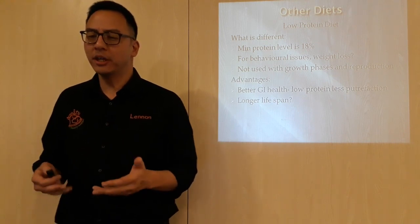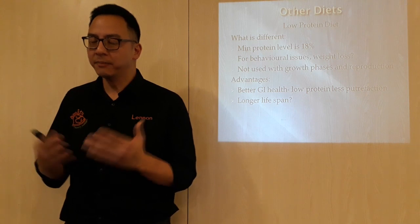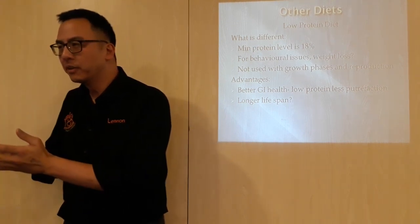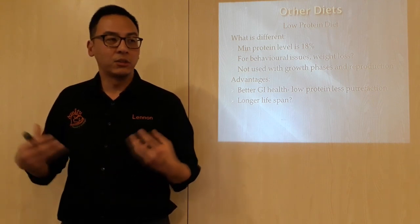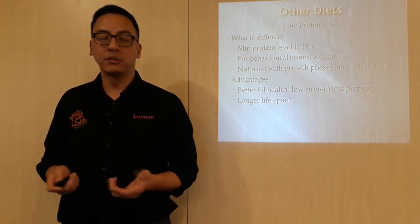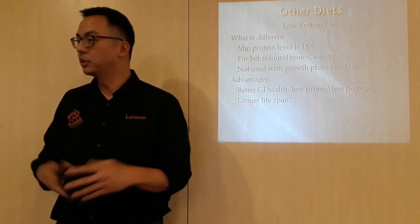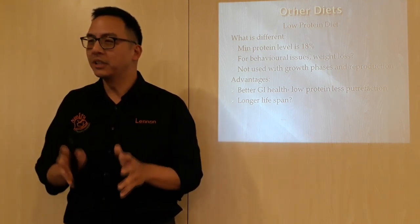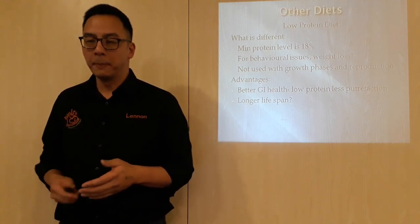An advantage is better gastrointestinal health. The idea is that lower protein means less putrefaction — in the gut, it has been shown that if you have less protein, there is less protein to break down. The gut organisms, the bacteria, the microorganisms tend to do much better on lower protein, so they get better GI health. And this has been linked to a longer lifespan as well — there was a paper suggesting that dogs that live longer were found to be on a lower protein diet. There is a question mark there, but it has been linked to longer lifespan, because of all the other issues that come along with GI health. So if you have less protein putrefaction in the gastrointestinal tract, you have fewer GI issues, which may link to longer health and longer lifespan.